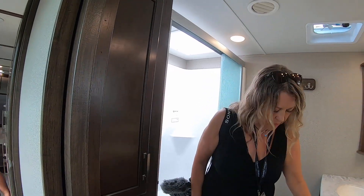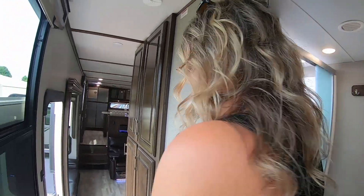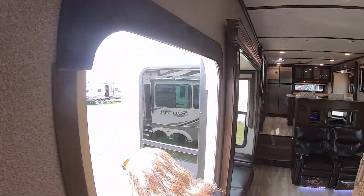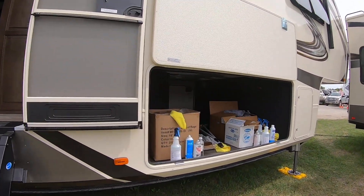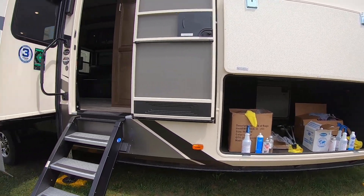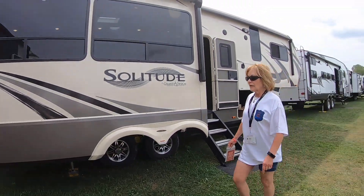That was a mistake bringing you in here. Yeah, so it is possible to have something that works right. I mean, it's the same kind of thing — as soon as you need a garage, you give up so much. And it's even bigger underneath than the Columbus. Oh my gosh, it's huge. Plus it's got a slide out underneath on the back end.